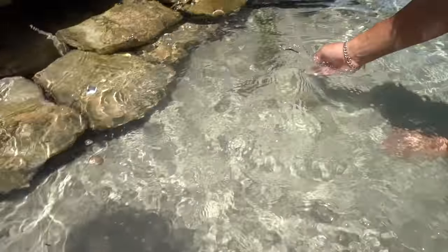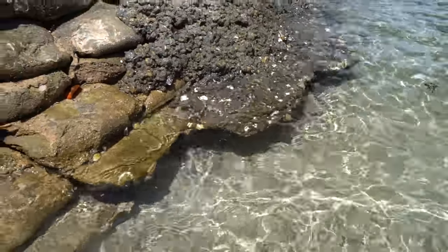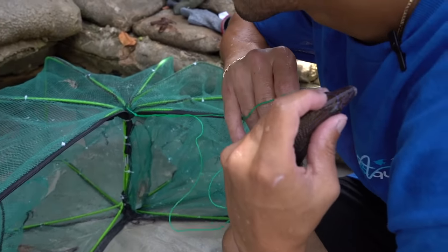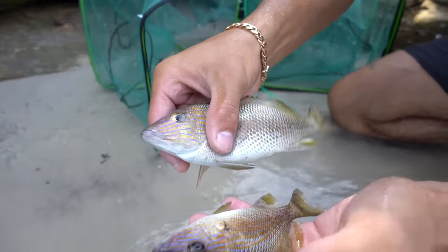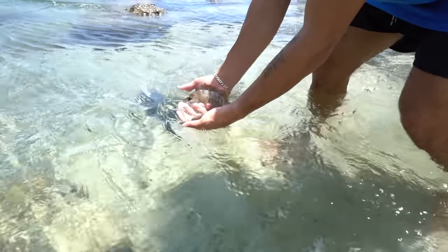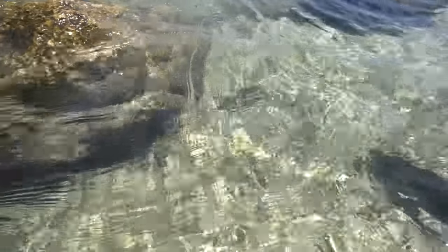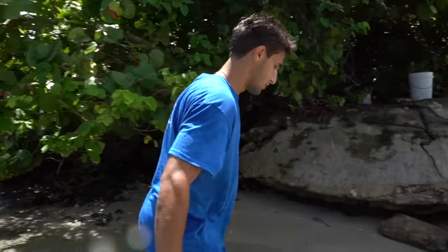There he goes right under the ledge! All right — these look like grunts. You can actually hear them — hear them making that sound? That's why they're called grunts. Really really pretty fish. If we can one day get a school of these in the pond that'd be epic. See you boys!